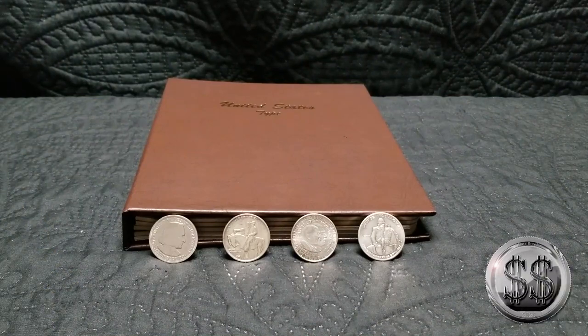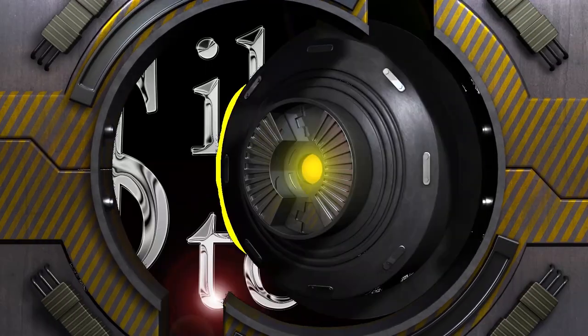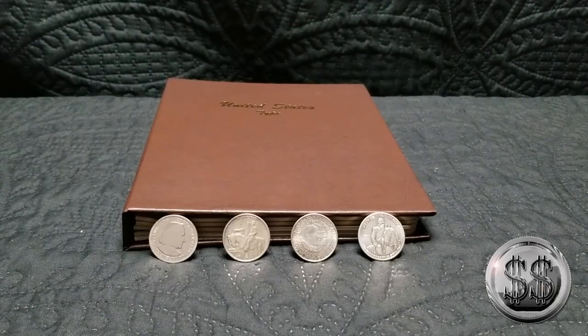Let's do some commemorative half-dollars. Hey everyone, Silver Steeler here, and Winning Image Photography.